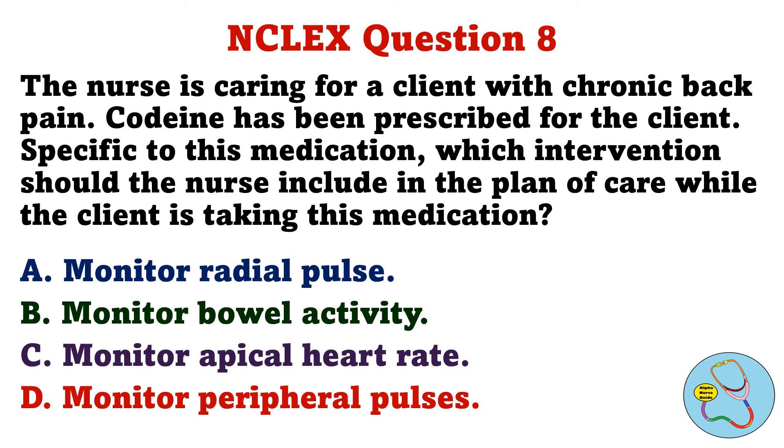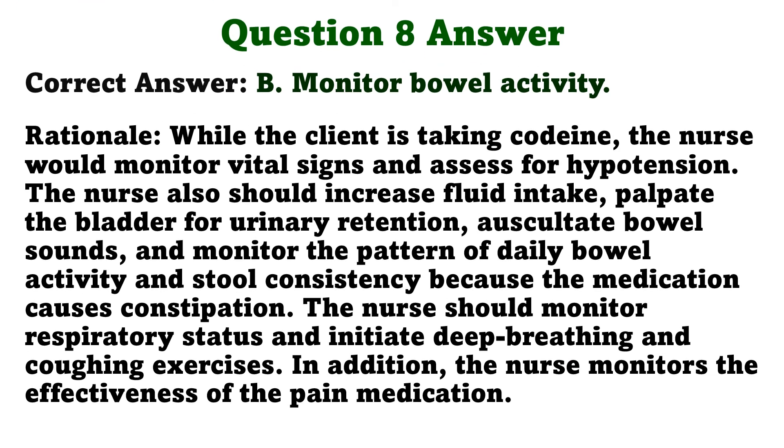Question 8. The nurse is caring for a client with chronic back pain. Codeine has been prescribed for the client. Specific to this medication, which intervention should the nurse include in the plan of care while the client is taking this medication? A. Monitor radial pulse, B. Monitor bowel activity, C. Monitor apical heart rate, D. Monitor peripheral pulses. The correct answer is B, monitor bowel activity. While the client is taking codeine, the nurse would monitor vital signs and assess for hypotension. The nurse also should increase fluid intake, palpate the bladder for urinary retention, auscultate bowel sounds, and monitor the pattern of daily bowel activity and stool consistency, because the medication causes constipation. The nurse should monitor respiratory status and initiate deep breathing and coughing exercises, and monitor the effectiveness of the pain medication.